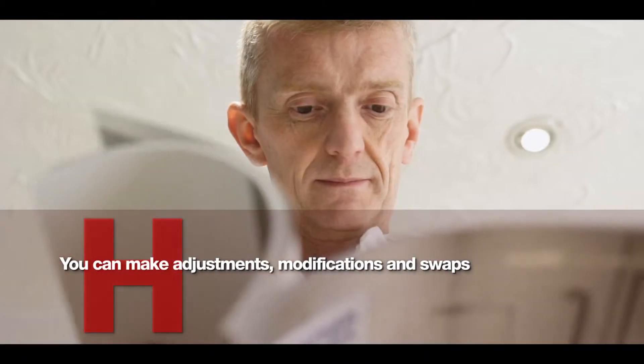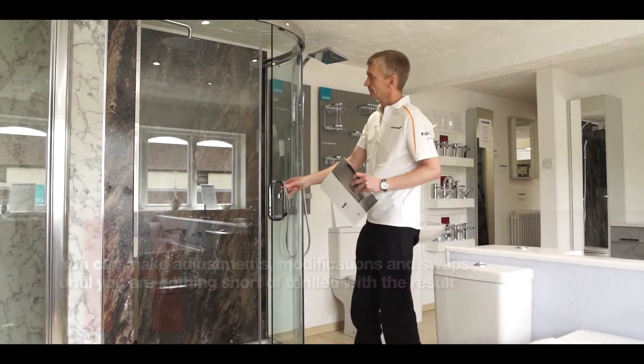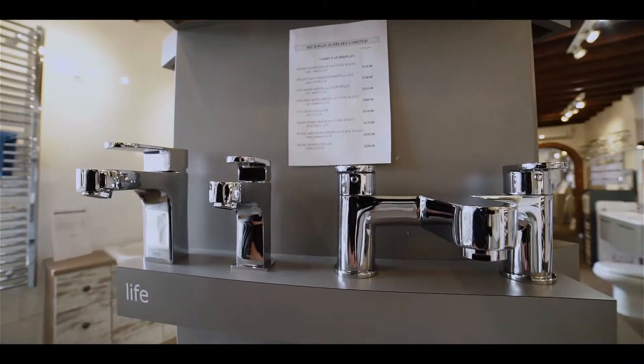You can make adjustments, modifications and swaps until you are nothing short of thrilled with the result. Our expert bathroom designers can help you plan your new bathroom down to the very last inch.